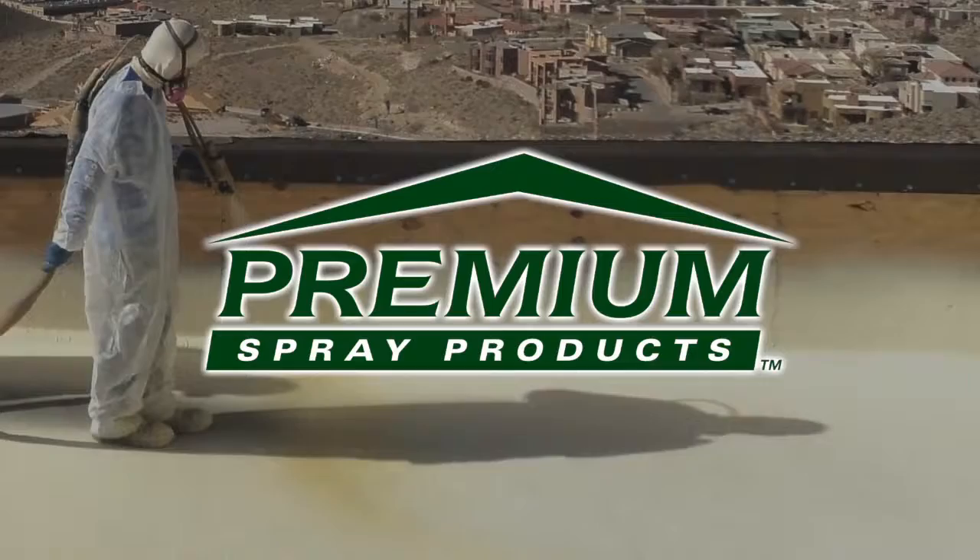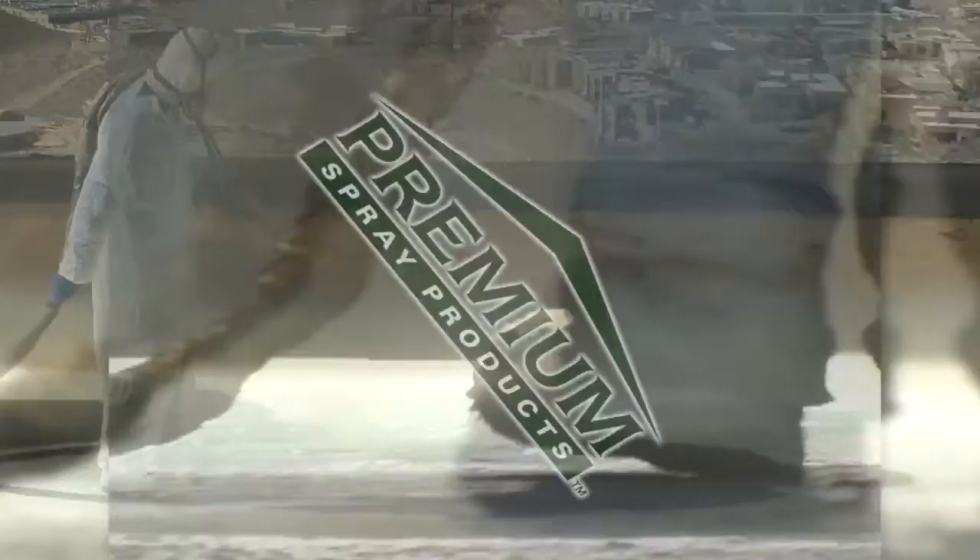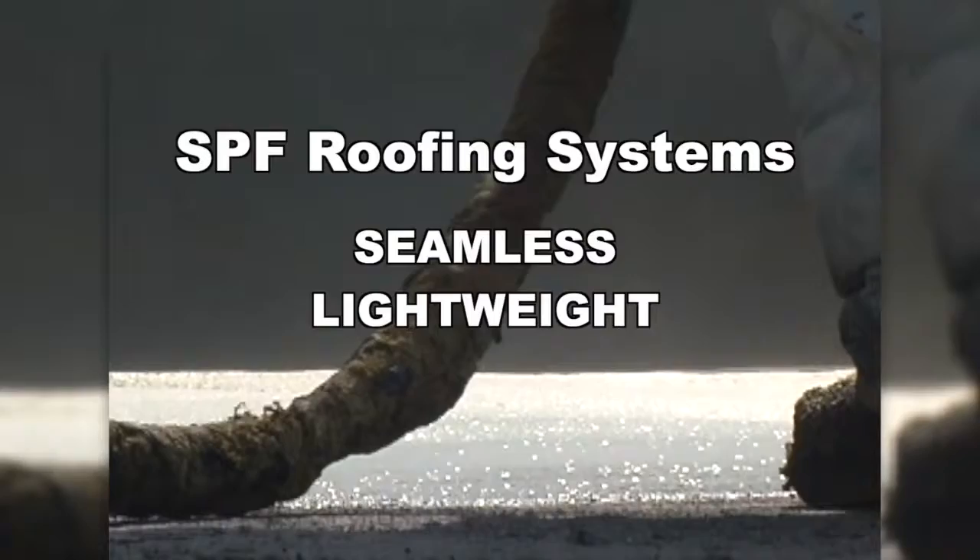Premium Spray Products has become a recognized leader in the spray polyurethane foam industry. Premium Spray Products authorized contractors have the experience and expertise to take your sustainable roofing needs to the next level.